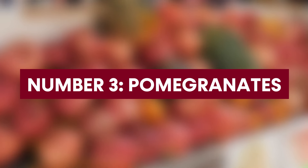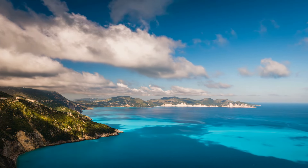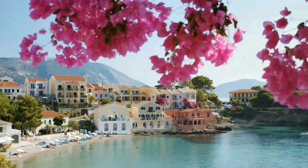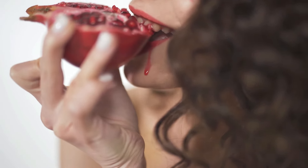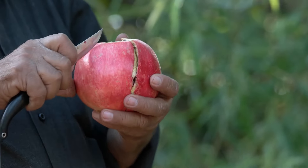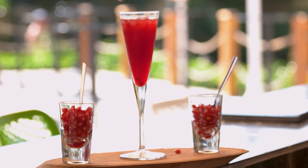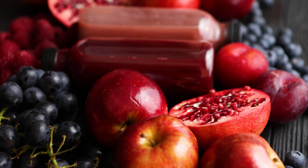Number 3: Pomegranates. This beautiful Mediterranean fruit, known for its deep red color, is not merely a treat for the eyes — it's a storehouse of health benefits. For many years, people have loved pomegranates for their beauty, but more than just stories, pomegranates are really good for your health. They are particularly beneficial for those wishing to master diabetes.